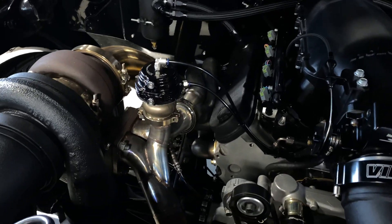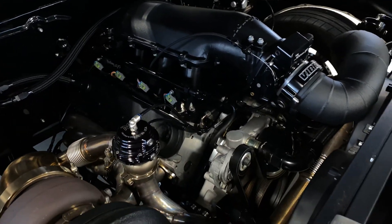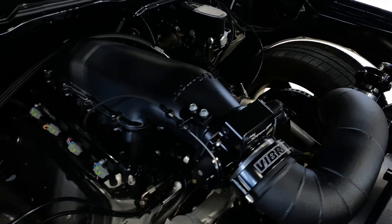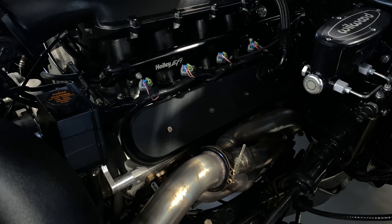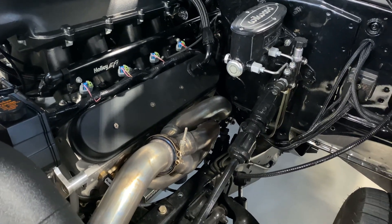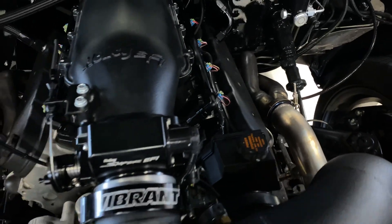BorgWarner Turbo, Holley Sniper EFI fuel injection, Wilwood Brakes, upgraded suspension. The full build sheet of this truck is on our website like I mentioned.